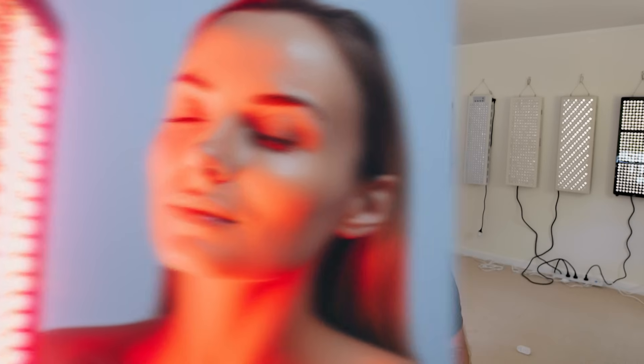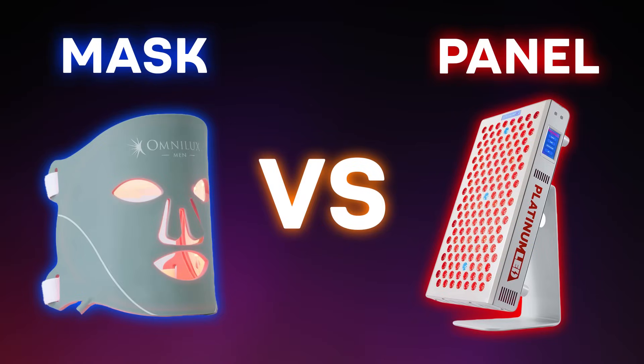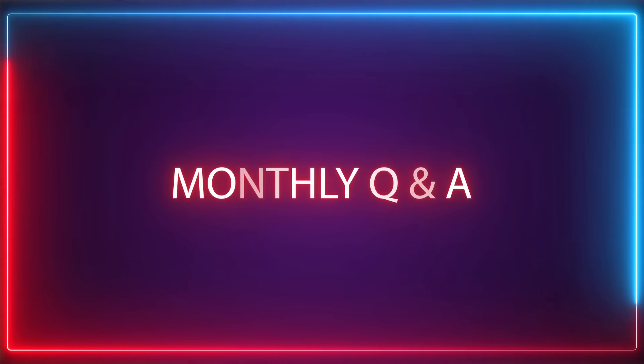I also recently took a deep dive into a study on red light therapy and its impact on female skin — quite an in-depth study; my video review will be published very soon. I still think that unless you've got a ton of money, buying a panel is actually better value than buying a mask, though there are some upsides to masks. I have done a video on masks versus panels covering the pros and cons of both.